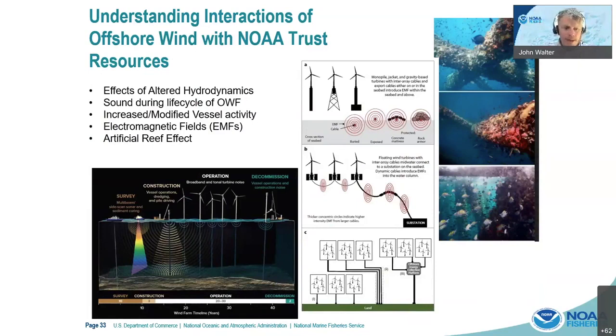As an agency we have to consider the scientific impacts on a lot of these species. We lean on work done in the North Sea and the Northeast to evaluate things that could happen. Hydrodynamics could be altered as you remove kinetic energy from the system, potentially changing the oceanography. There are also sound effects that could impact many of our species, particularly whales and dolphins that use sound for echolocation. There's a lot of vessel activity that's going to occur, electromagnetic fields that have potential and unknown impacts, and then there's the artificial reef effect — something we've been studying for a long time in the Gulf of Mexico as oil platforms have provided heavily-fished artificial reefs.